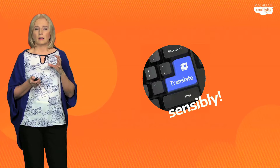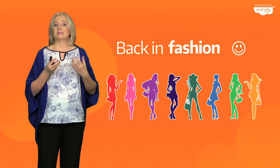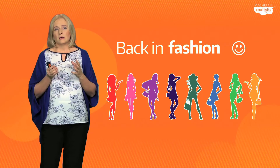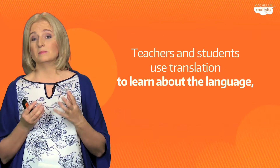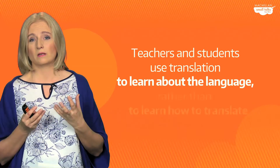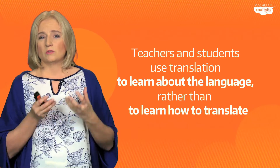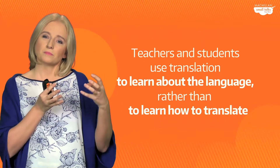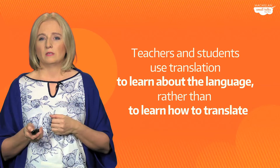I'm sure you have been using translation for a long time. It's back in fashion, so it's good to know that we can use it and admit it, rather than pretend we haven't been doing it at all. What is good is that teachers and students these days use translation to learn about the system, about English, rather than learn how to translate. In secondary schools we're not teaching them how to translate — we're helping them use translation to learn about the system of the language they are studying, in our case English.